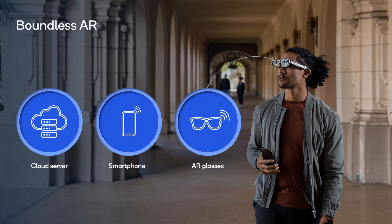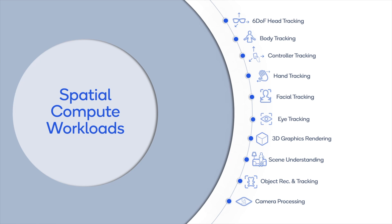This year we demonstrate how dynamic distributed compute can unlock boundless augmented reality experiences while also enabling sleek form factor AR glasses with long battery life. A typical AR application involves various spatial compute workloads, including rendering of augmented reality graphics on the user's field of view.